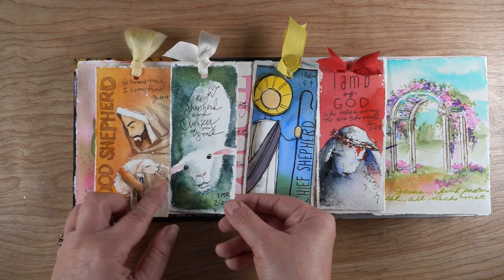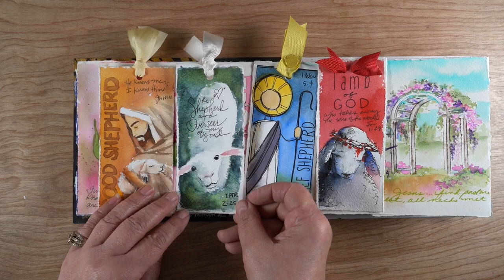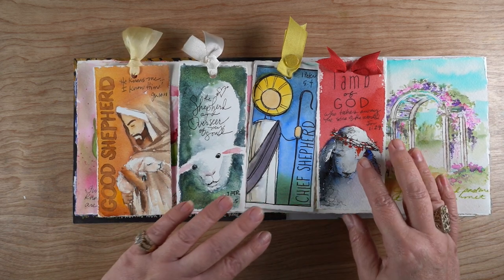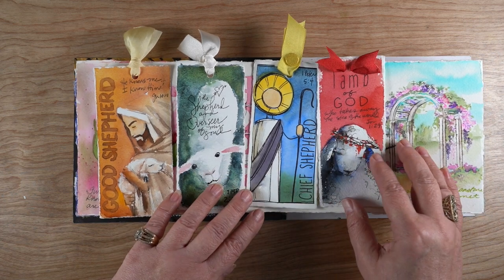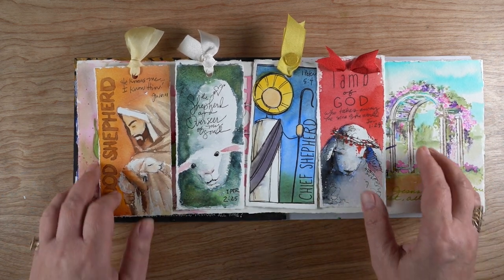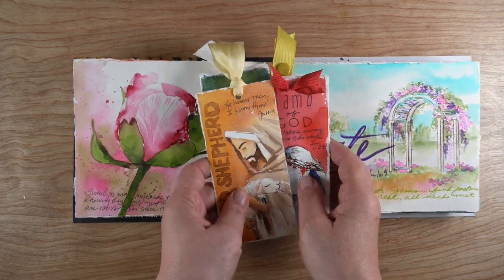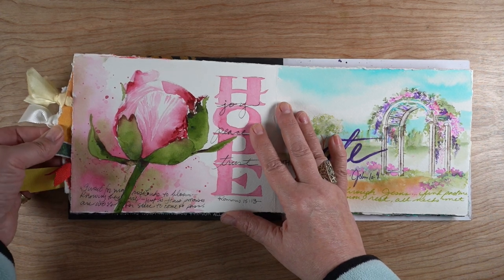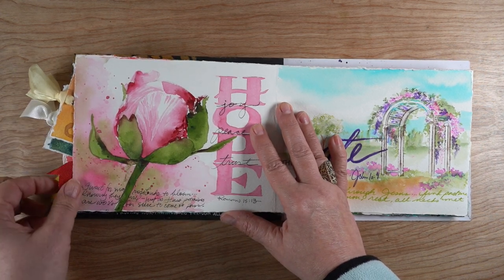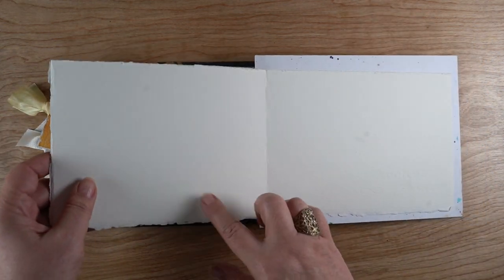Each one of these was done on a separate day, and I have journaling on the backs of each one as well, and created a pocket in the journal so I could tuck them all in. If you're interested in looking at more of them or getting sketches, you can see the link in the description below. I've created a webpage on my book website that has all the pictures of what I've created each day, and sketches for the ones that have sketches, because they don't all have sketches.